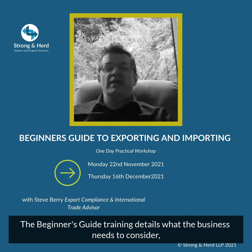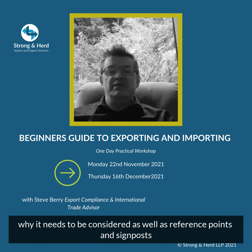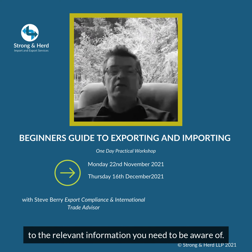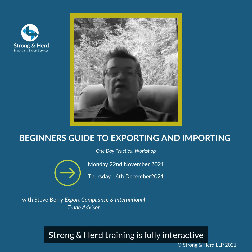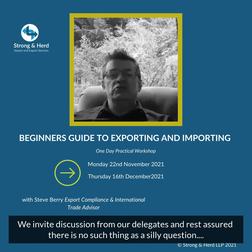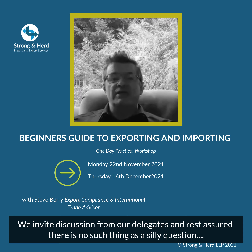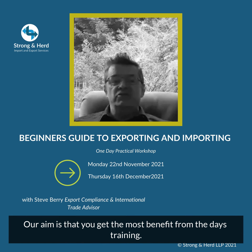The Beginner's Guide training details what the business needs to consider, why it needs to be considered, as well as reference points and signposts of the relevant information you need to be aware of. Strong and Heard training is fully interactive — we invite discussion from our delegates and rest assured there is no such thing as a silly question. Our aim is that you get the most benefit from the day's training.